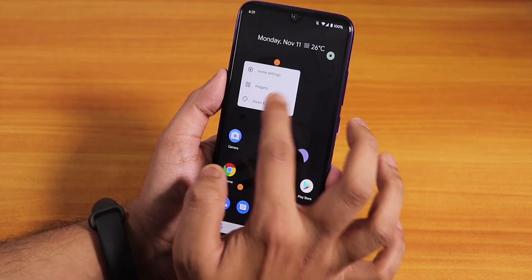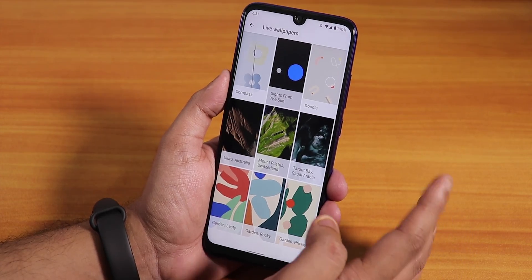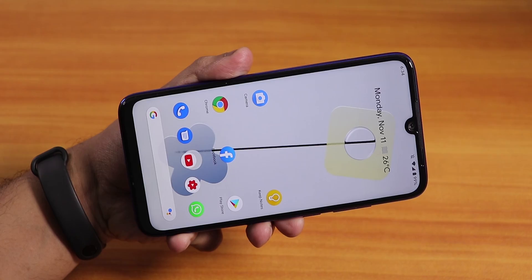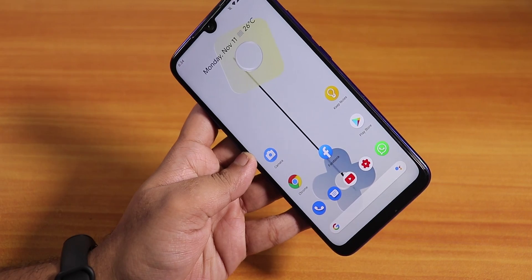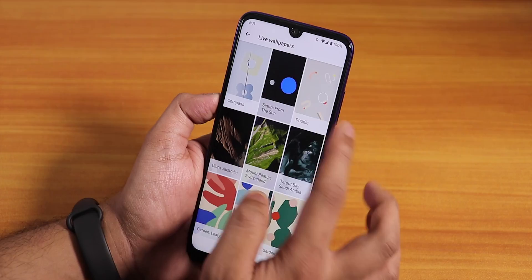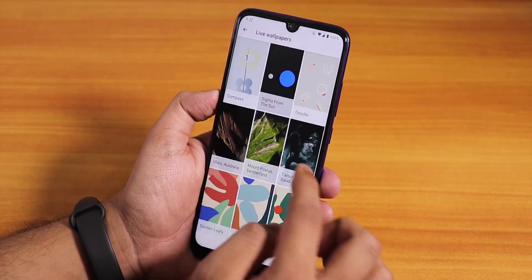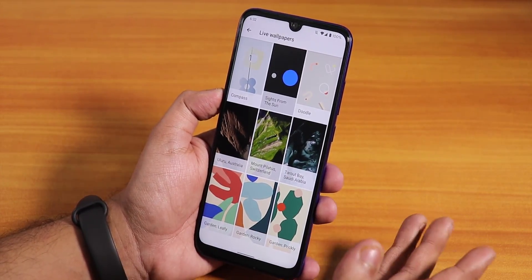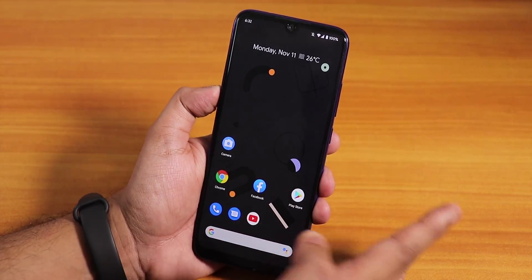Scrolling through the wallpapers, you'll find Pixel 4 live wallpapers. There's the compass wallpaper where you can customize colors and it responds to orientation. Then there's a Sites from the Sun wallpaper, a doodle wallpaper, and normal live wallpapers of some sceneries. Not as many options as on the Pixel 2, but these wallpaper options are present by default on this Pixel Experience ROM.